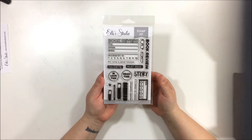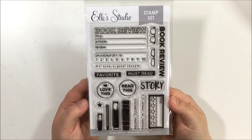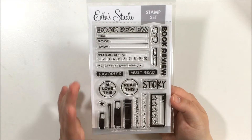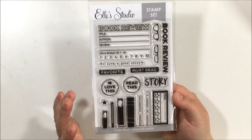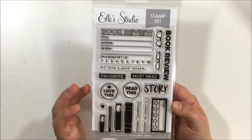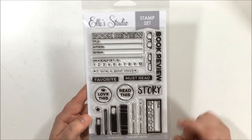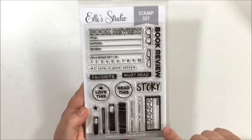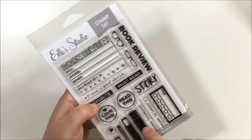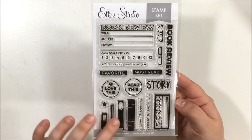This is one of the stamps I was obsessing over. Me and my husband are big readers — we read a lot and one of our favorite things is going to the bookstore. I really like this stamp set and I thought it would be fun to make a scrapbook album of all the books we've read, where we write our review. It's got little star ratings, a title area, cute little books and glasses. The whole stamp set is adorable.